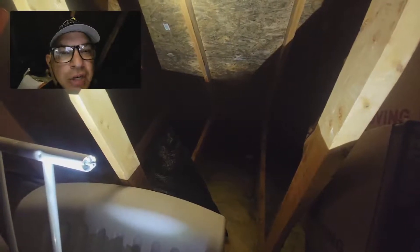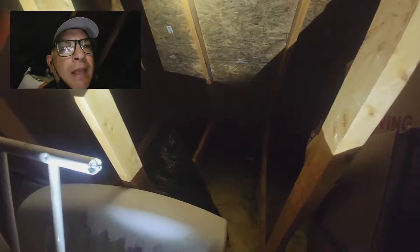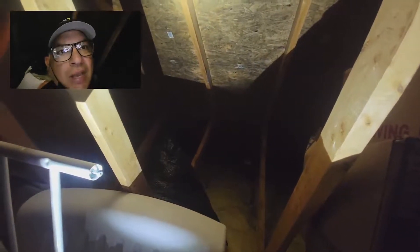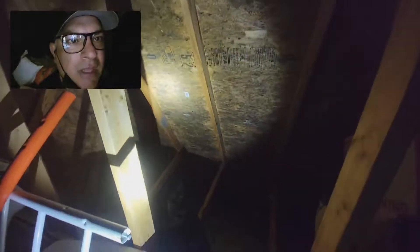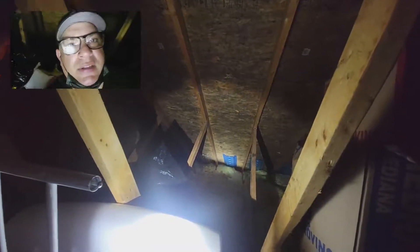Insulation — people put it in there, they run it all the way through, they think the more the better, and they basically make it too airtight so ventilation and airflow can't get to the attic. And then what happens is you get mold growth like this. That's all growing on the sheathing, and that's because down there the insulation is covering the soffit vents.